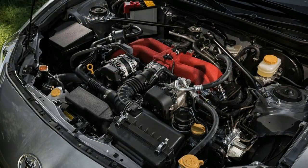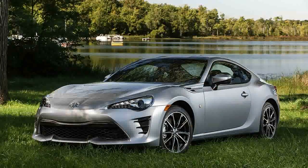Fitting higher-performance summer tires would likely improve the 86's cornering limits and feel, while Toyota Racing Development offers a range of performance upgrades.